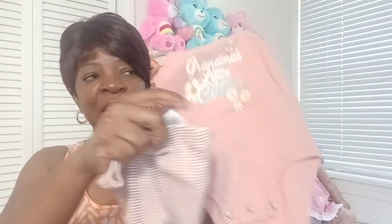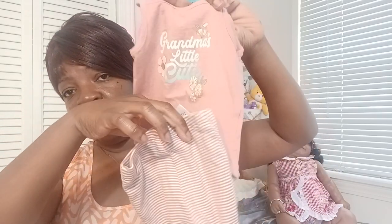Then I saw this — it was a zero to three months outfit and it reads 'Grandma's Little Cutie.' I found the little matching pants with it. I saw this color palette a lot at the thrift store, but this one just kind of stood out to me, so I got that.